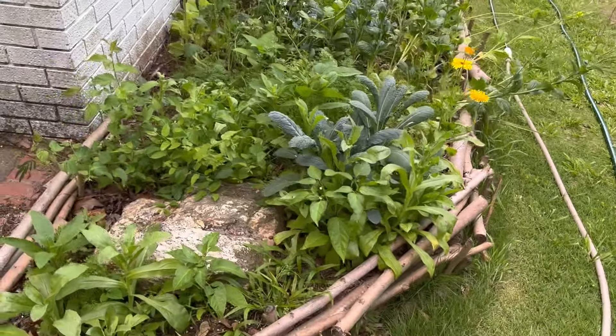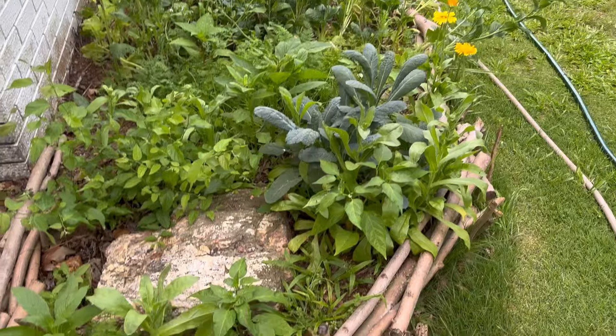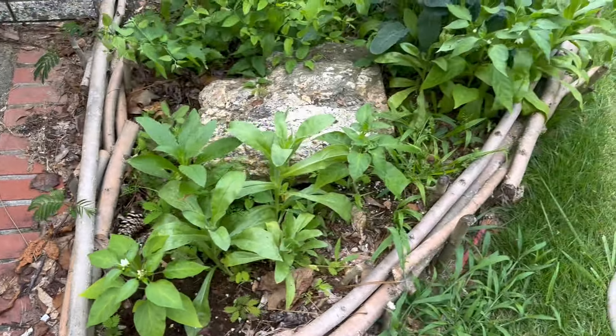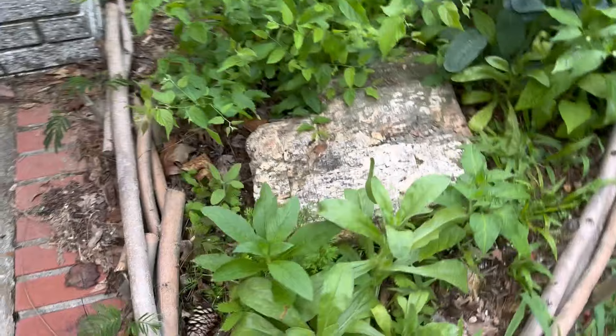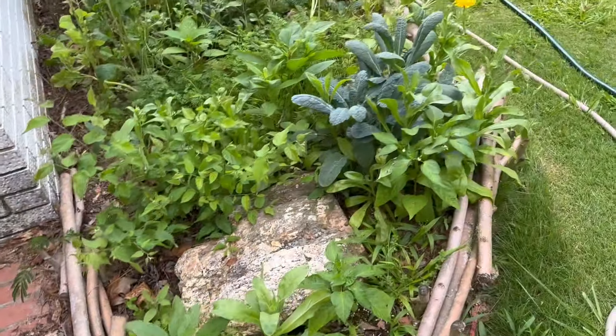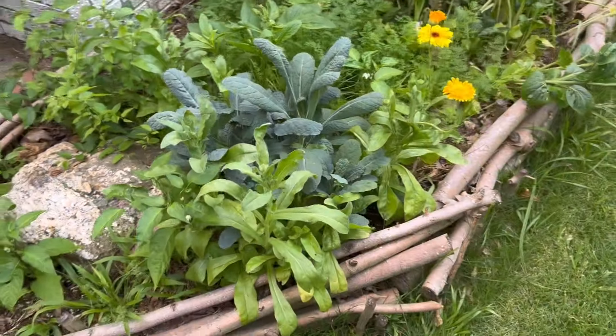Welcome back to Harman Homestead for a little garden tour. We've got a purple cayenne that is blooming, we've got calendula, I have one sage plant there. This bush I've tried to get rid of and I can't — it grew back up through my poor man's raised bed landscape border here.